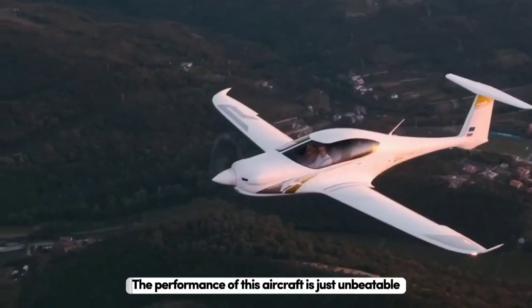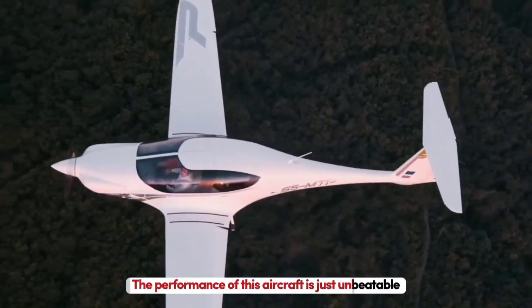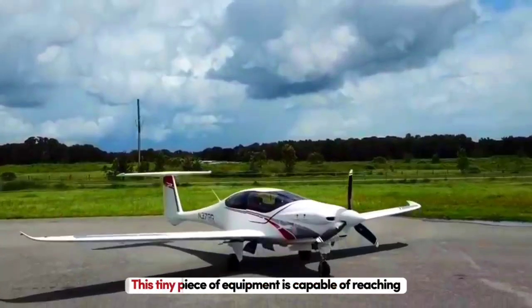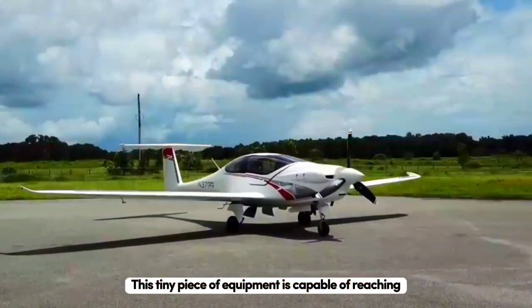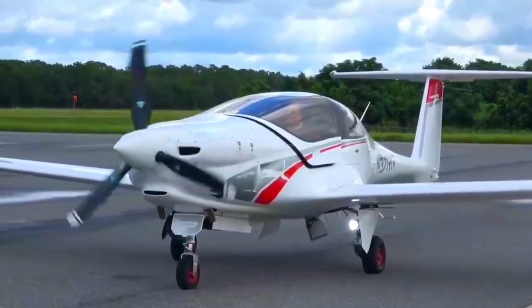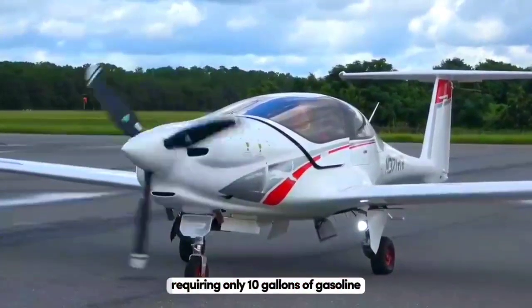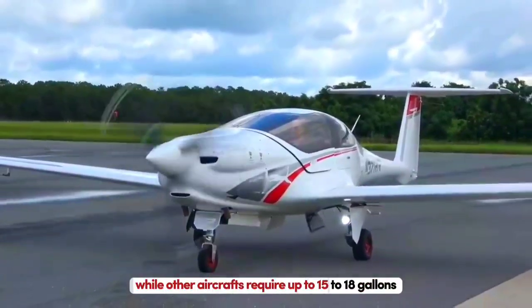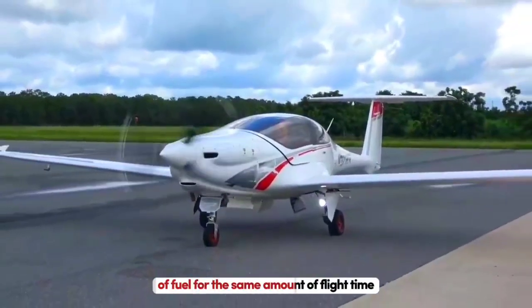This is the official Panthera. The performance of this aircraft is just unbeatable when it comes to any other aircraft in the same price range. This tiny piece of equipment is capable of reaching speeds of up to 366 kilometers an hour. With so much power, the aircraft is also insanely efficient, requiring only 10 gallons of gasoline for an hour of flight, while other aircraft require up to 15 to 18 gallons of fuel for the same amount of flight time.